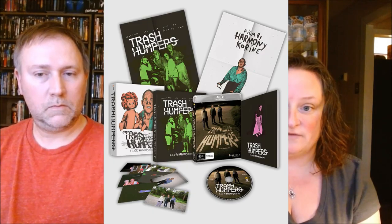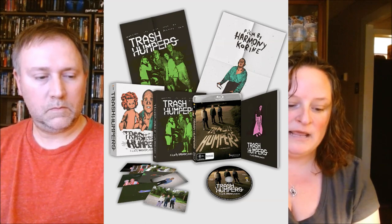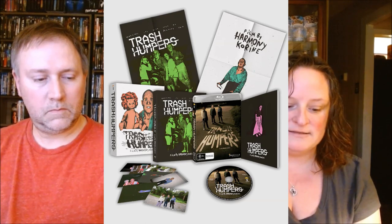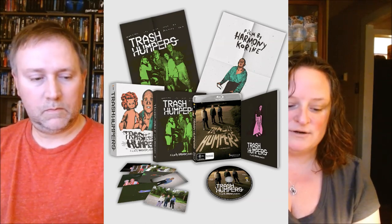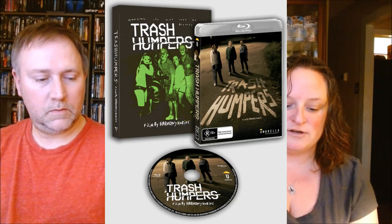The next edition of Trash Humpers is the collector's edition for $55, also only available at Umbrella. It includes a custom design rigid outer slip case, a custom art slip case, a 48-page book, 8 art cards, an A3 reversible poster, and it's a limited edition numbered release. The last version is a slip case edition for $30.